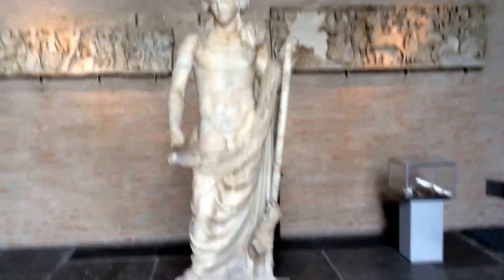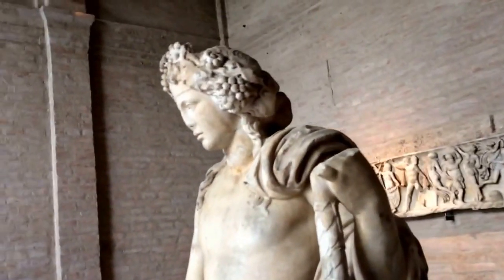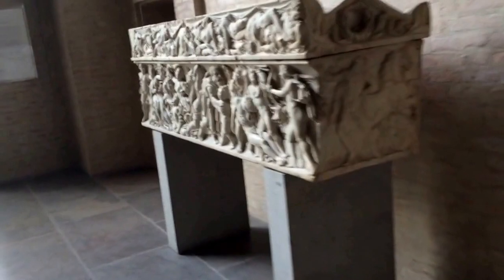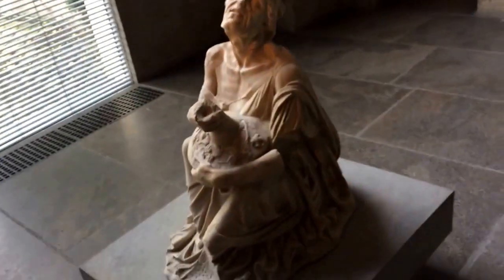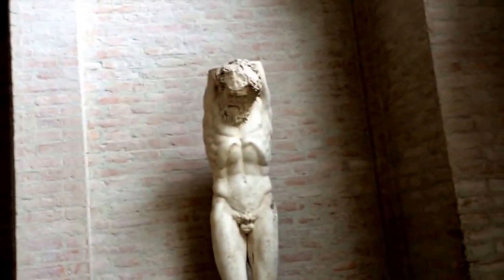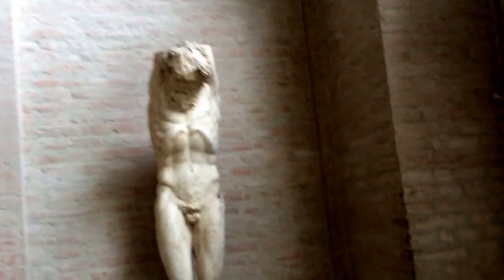Over here you can meet Dionysus, or the Roman equivalent Bacchus, the wine god. Notice the little panther at his feet and the diadem made of vines and grapes. This is known as the statue of the drunken woman — she's in grief and she holds a big wine flask. Over here we have Satyr Marsyas, who challenged Apollo to a game where he played the flute and claimed he was actually better than him. As punishment after he lost, he wound up getting hung up on a tree and flayed alive.